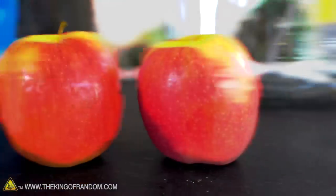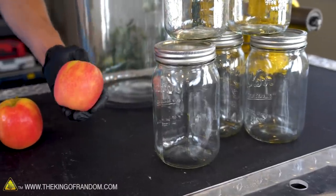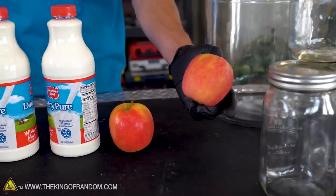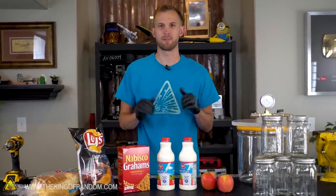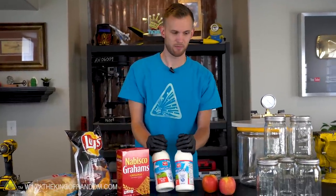First we have a couple of apples — we'll cut these into slices. One bunch of apple slices will go into a jar with all the air sucked out. The other batch will still go in a jar but with the lid off. We also have some milk with an expiration date of less than two weeks from now, and we're going to put some in a vacuum jar and leave the rest in the bottle for two weeks.